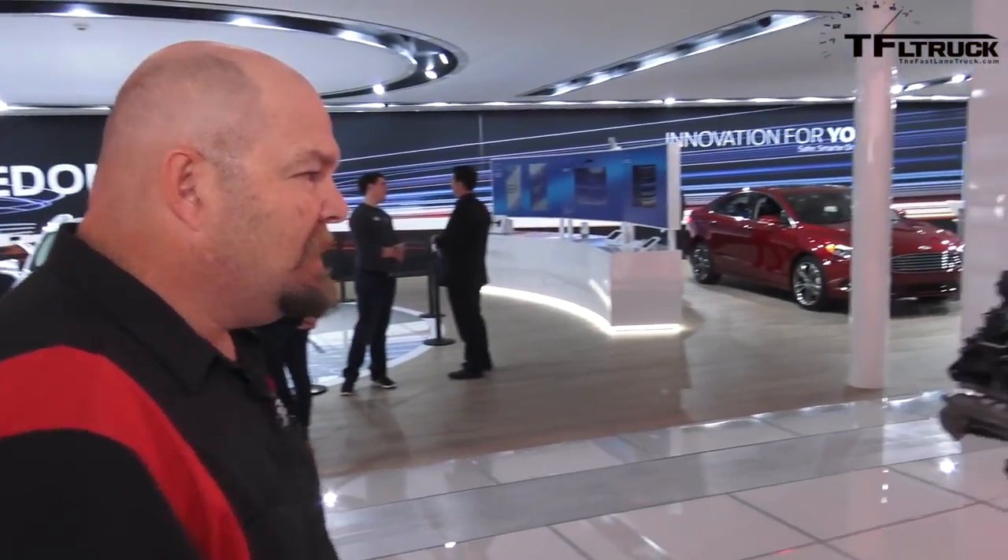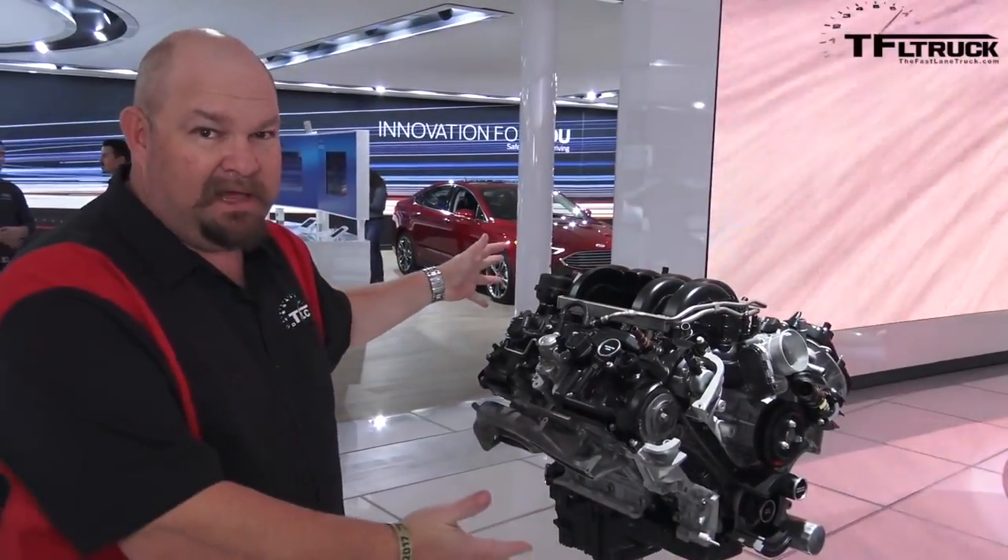But come here, I want to show you something. Here's our old friend, one of our favorite Ford engines — the Coyote V8.